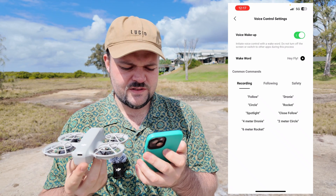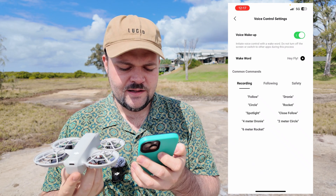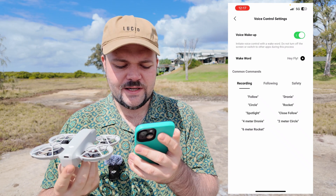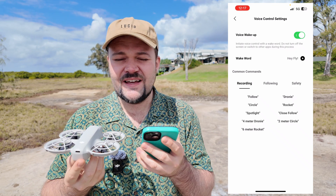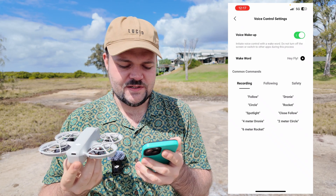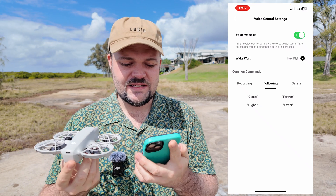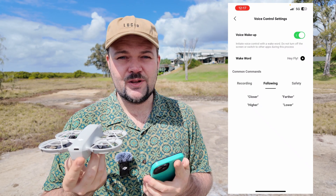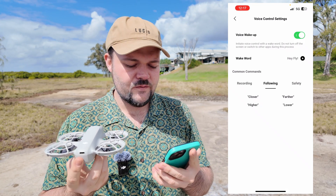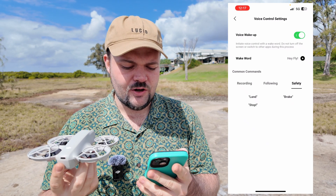We've got a few recording options — you can say follow, droney, circle, rocket, spotlight. You can also say more specific things like 'close follow,' 'four meter droney,' 'two meter circle,' 'six meter rocket.' You can use it for really any of the options available, which is very cool. When in follow mode, you can say 'closer' to bring it in. Mid-flight it looks like we can have more control over the drone. For safety, you've got land, break, and stop.